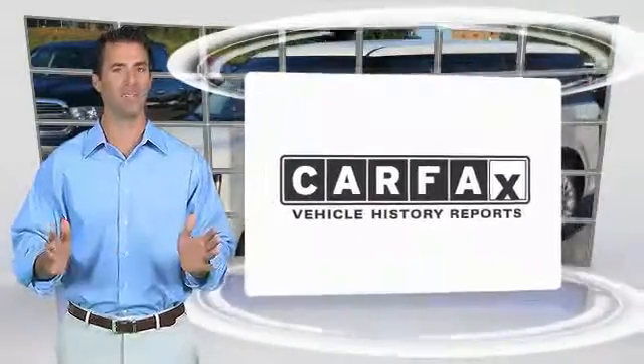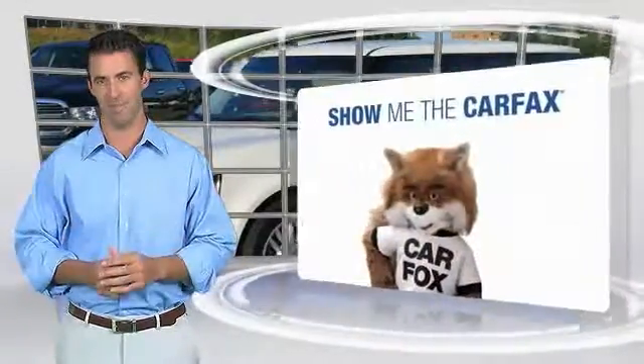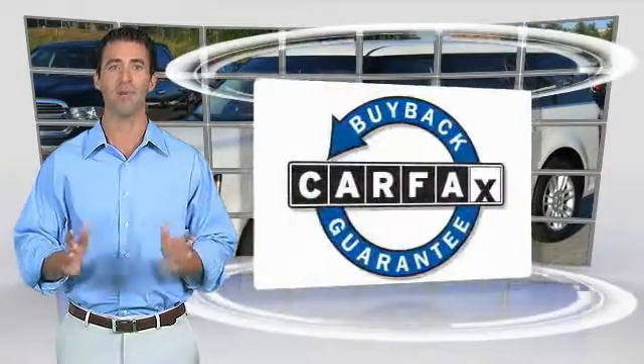Here's another high quality vehicle with the CarFax Vehicle History Report. Be sure to find a complimentary copy of this report online or contact the dealership. This vehicle qualifies for the CarFax Buyback Guarantee.